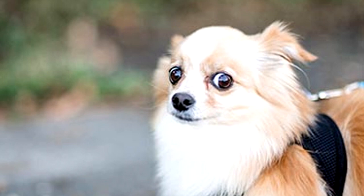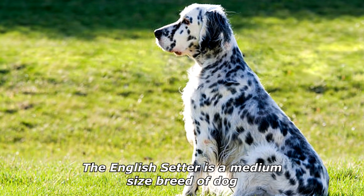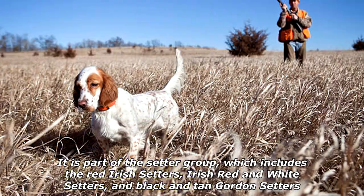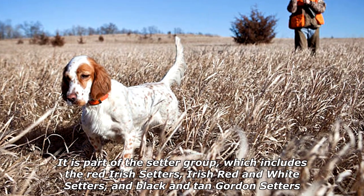What do you call a dog that popularizes things? A trend setter. The English Setter is a medium-sized breed of dog. It is part of the setter group, which includes the red Irish Setters, Irish Red and White Setters, and the Black and Tan Gordon Setters.